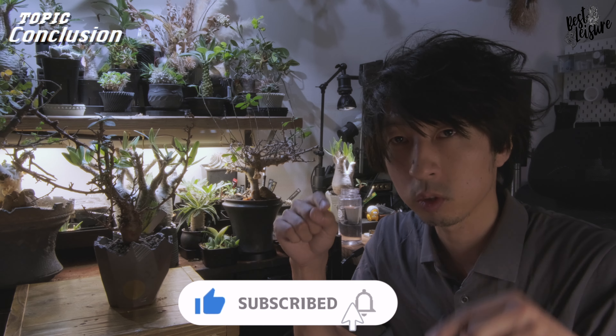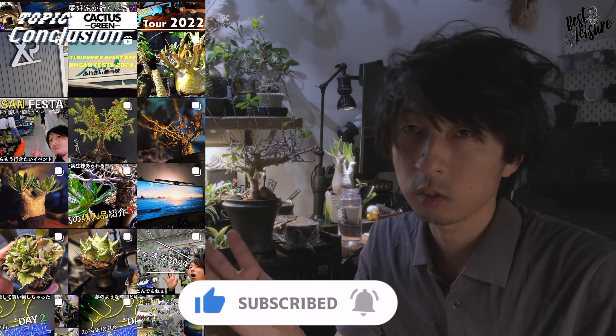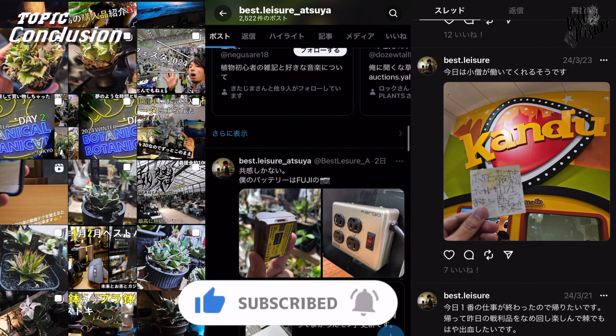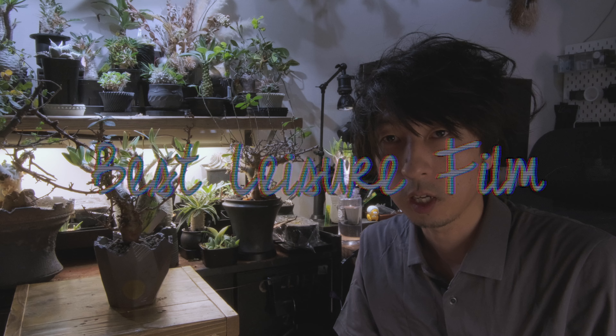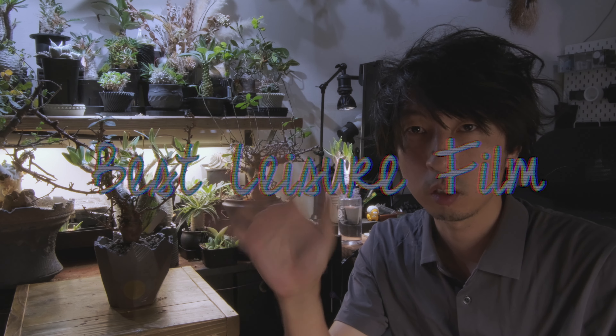このチャンネル「ベストレジャー」では、僕の大好きな植物であったり、時々ガジェットなんかもご紹介しています。この動画面白かったよ、参考になったよって方いらっしゃいましたら、高評価・チャンネル登録・コメントなどなどお待ちしております。Instagram、X、スレッツなど各種SNSもやらせていただいておりますので、よろしければフォローしていただけたら嬉しいです。最後までご視聴いただきありがとうございました。バイバーイ！